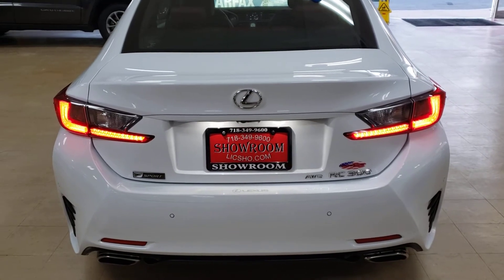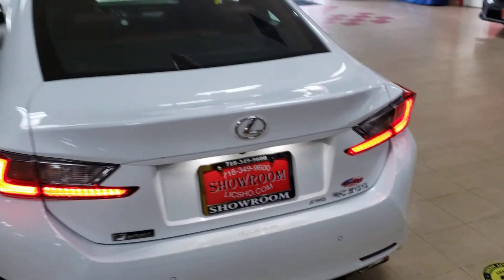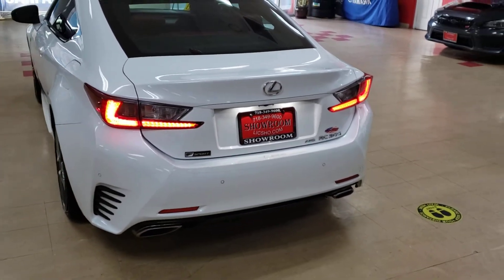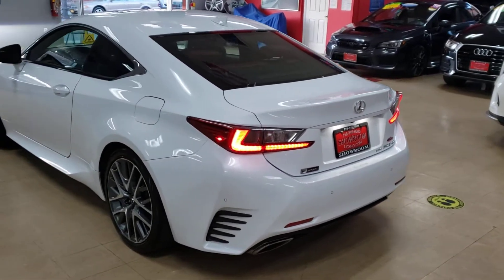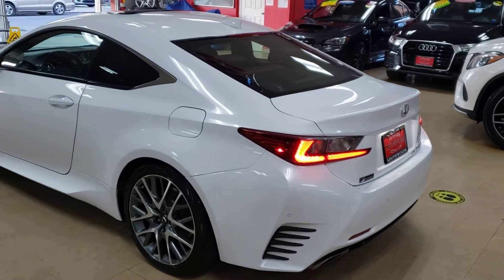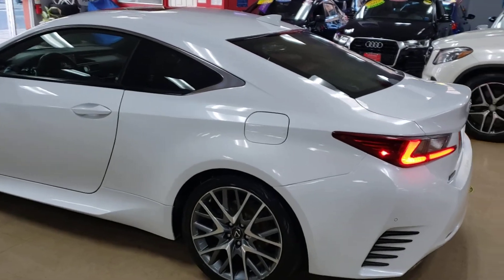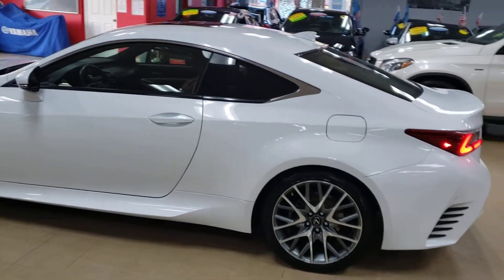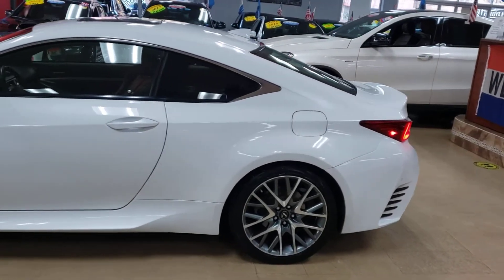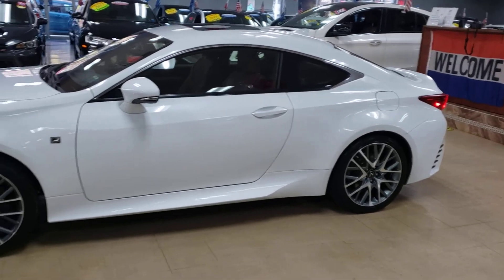2017 Lexus RC 300 F-Sport — this is as close as you're gonna get to a spaceship anytime soon. If you didn't get accepted by NASA, you don't need to. This is as close as you will get to a spaceship within this lifetime. It was clearly designed by NASA because this thing is ready to launch. It is a spaceship.